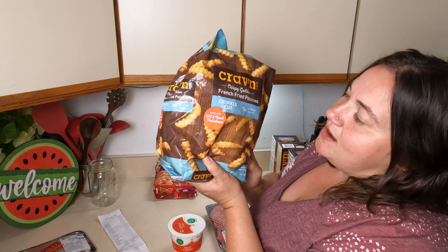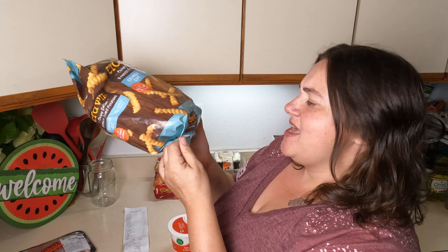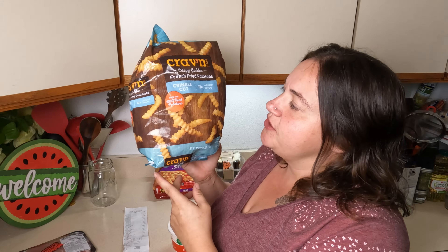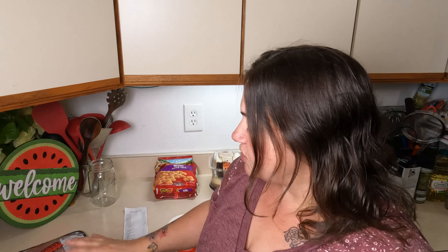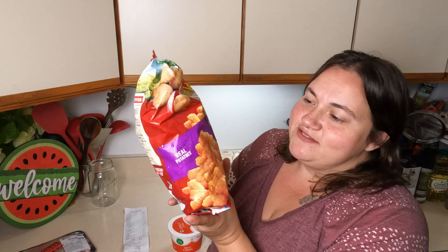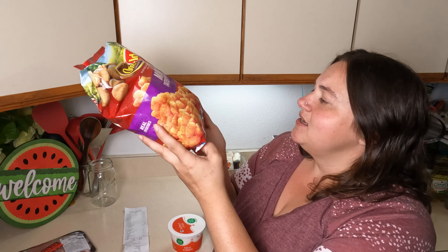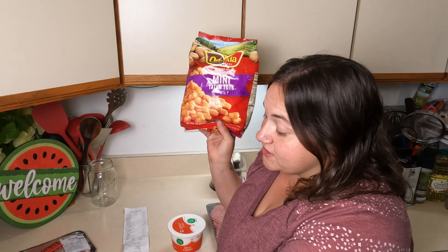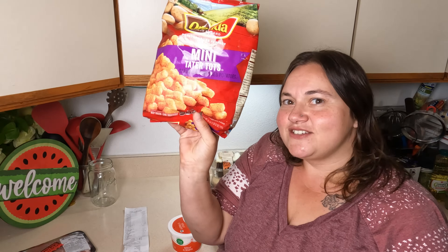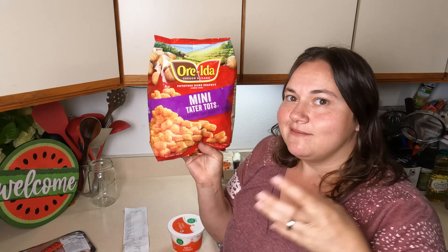So for the fries, I got a bag of crinkle cut fries. This bag was on sale for $3.48 and it's two pounds, so I think that's a pretty good deal. I'm only going to use half of this for both my husband and I. And look — they had mini tater tots! I've never seen mini tater tots before, so I got this as well. This was a little more expensive at $5.28 for one pound twelve ounces. I thought these would work well for the kids to make them little nacho bowls — they'll be easier to eat.